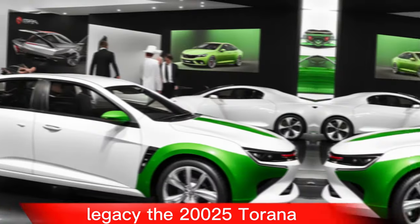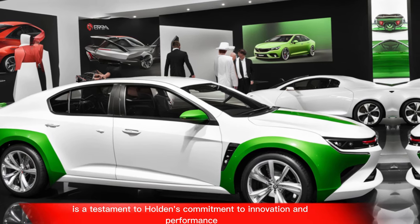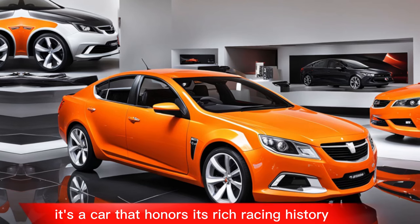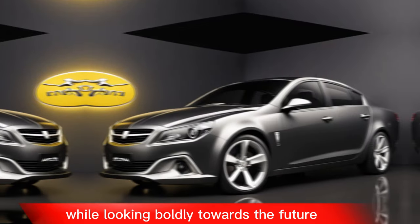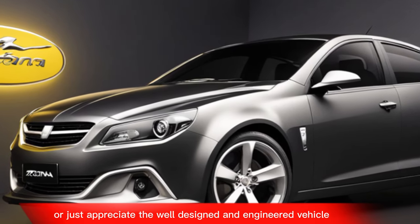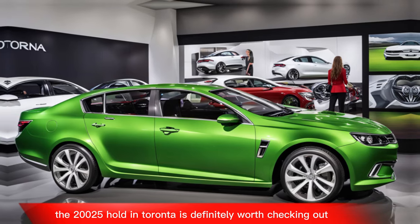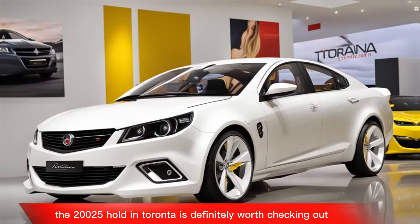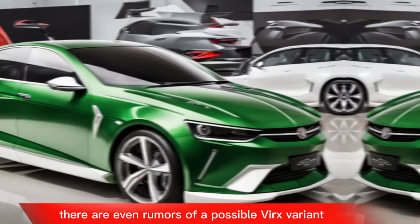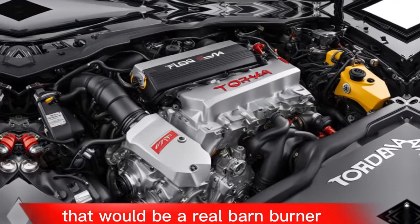Legacy: the 2025 Tirana is a testament to Holden's commitment to innovation and performance. It's a car that honors its rich racing history while looking boldly towards the future. If you're a fan of muscle cars or just appreciate a well-designed and engineered vehicle, the 2025 Holden Tirana is definitely worth checking out. There are even rumors of a possible VRX variant with a supercharged V8 engine — that would be a real barn-burner.